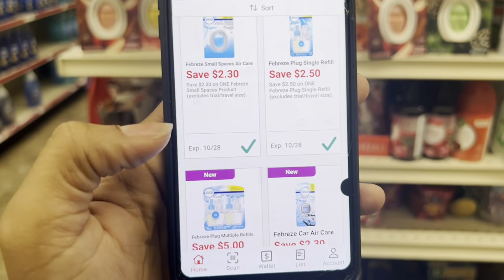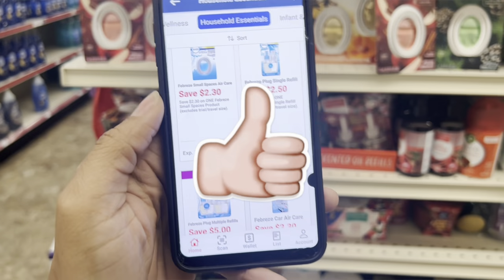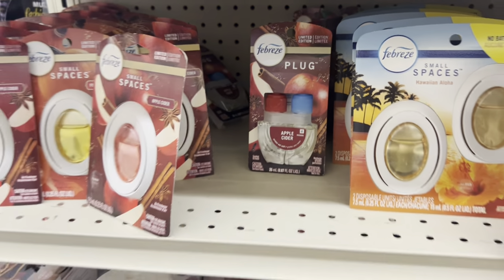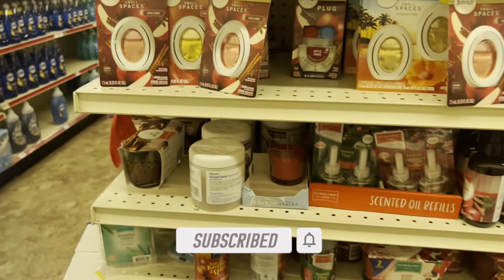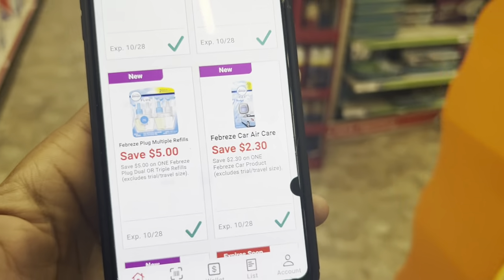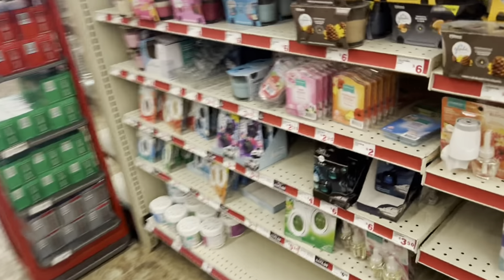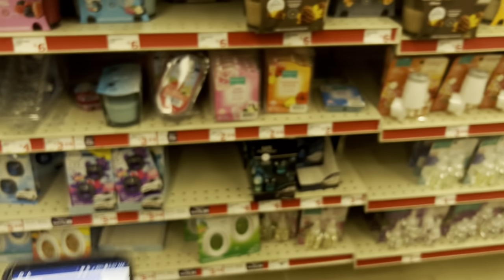When it comes to smell-good products, we have so many digitals. For small spaces, there's a $2.30 digital. You can find a singular Febreze plug as cheap as $3.25, or at $6 you can use the $2.50 digital coupon. The twin packs are $10 with a $5 coupon. Car clips are typically around $5.50 with a $2.30 digital. Or check out the Airwick twin packs — they're buy one get one free at $6.25, so you buy two at $6.25 and the digital coupon takes off $6.25.